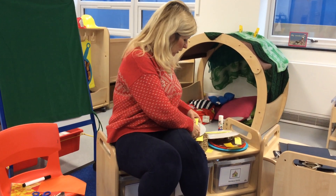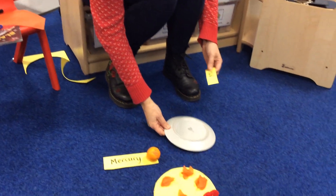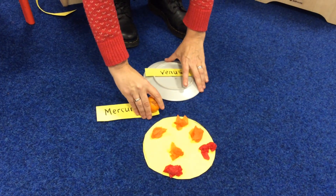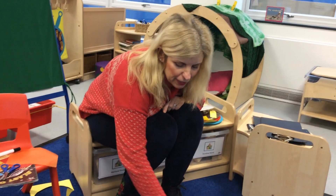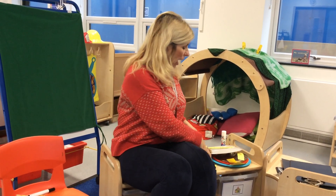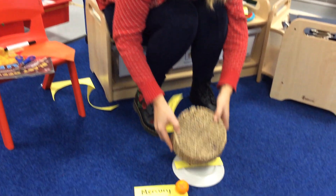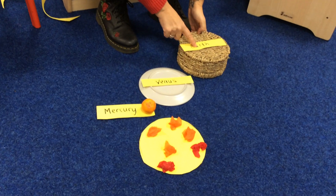Next comes Venus — my plate. Here's Venus. Now, strangely enough, although Mercury is closest, Venus is hotter because Venus has got a blanket of gas that goes round it and keeps it really, really, really hot. We call Venus our sister planet because it's about the same size as Earth. My basket is Earth. Here we are — Earth, where we live.